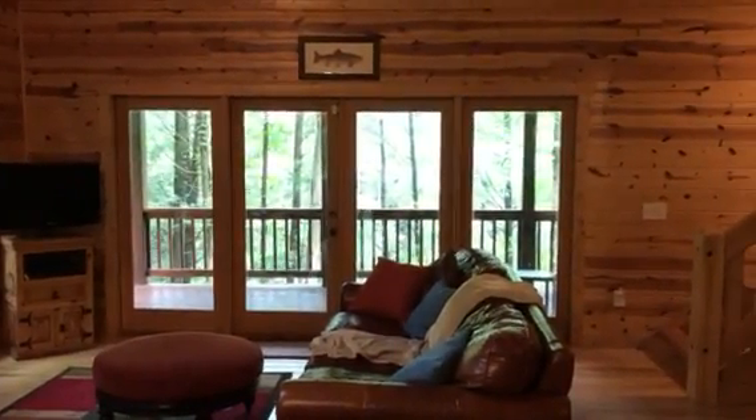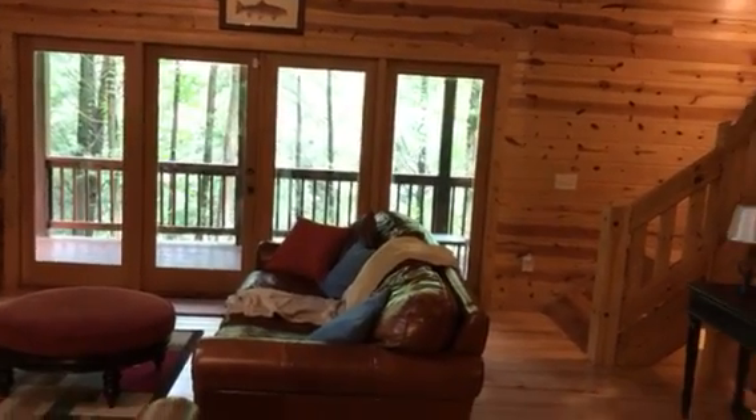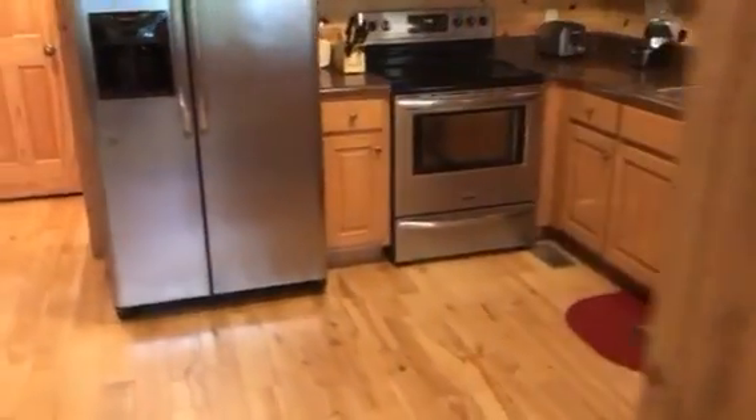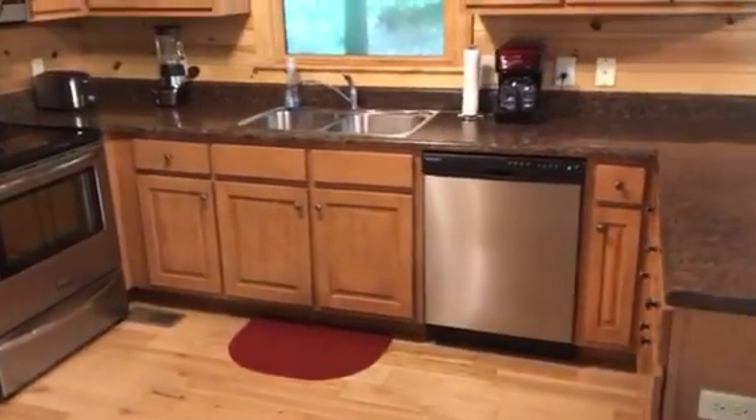These are the four French doors leading out onto the deck on the creek side. Stairs going down. And here's the kitchen. Countertops are formica — they're not solid, but they look good.